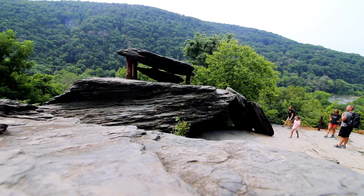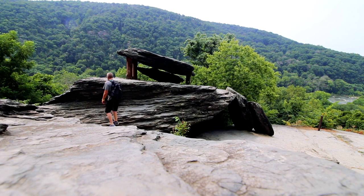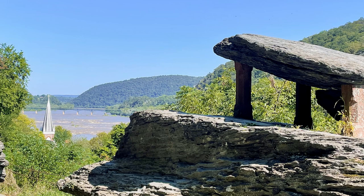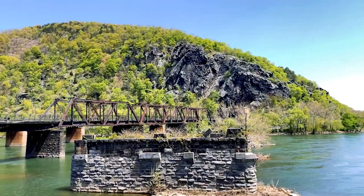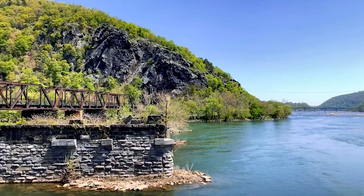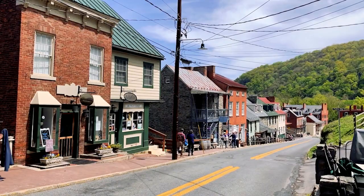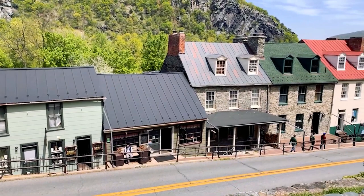No visit to Harper's Ferry would be complete without stopping at Jefferson Rock. This towering rock formation provides panoramic views of the town and surrounding countryside, and is a popular spot for picnics, hiking, and sightseeing. This rugged rock formation offers amazing views of the surrounding mountains and rivers. When visiting Harper's Ferry in 1783, Thomas Jefferson was quoted describing the view of the river passing through the Blue Ridge Mountains. According to legend, when Thomas Jefferson visited the rock, he declared it to be worth a trip across the Atlantic.